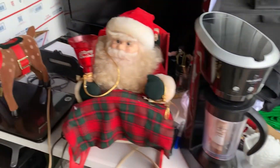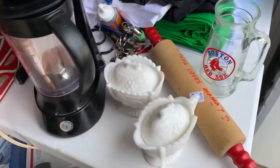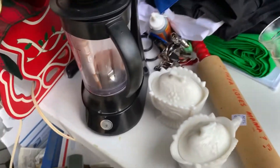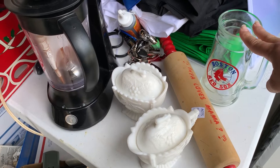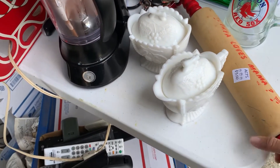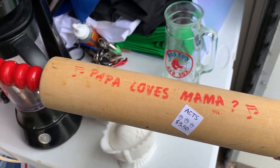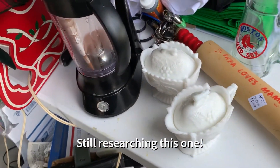At a favorite local thrift store, I picked up this really cool vintage Red Sox tankard mug for one dollar. I haven't looked up exact comps but I'm thinking probably in the $12 to $15 range. Also this really fun vintage rolling pin that says 'Papa Loves Mama' — that was $3.50. I'll throw comps up on that because I haven't seen one like this before.